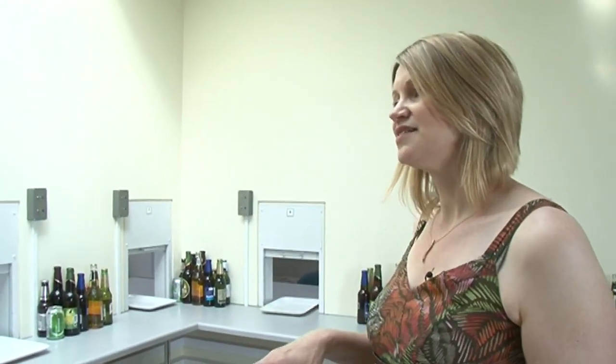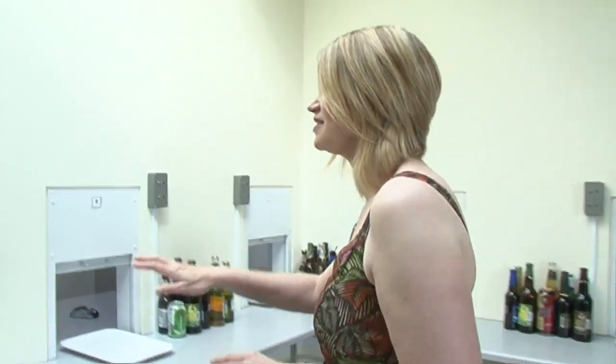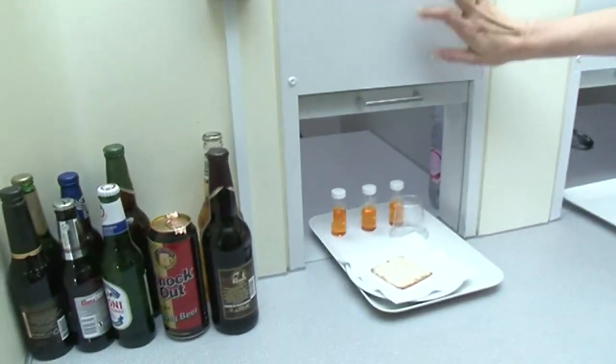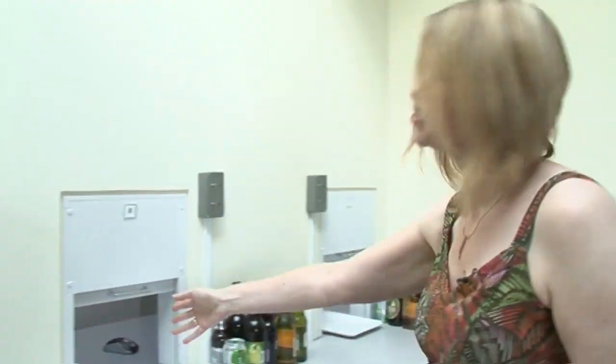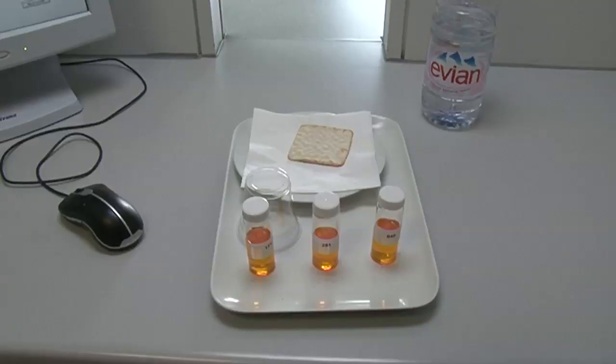From this side in the sensory kitchen we have a series of sensory booths — so this is for assessor number nine. Each assessor has an individual booth because we want them to test foods in isolation and give us their opinion, not the person next to them's opinion.